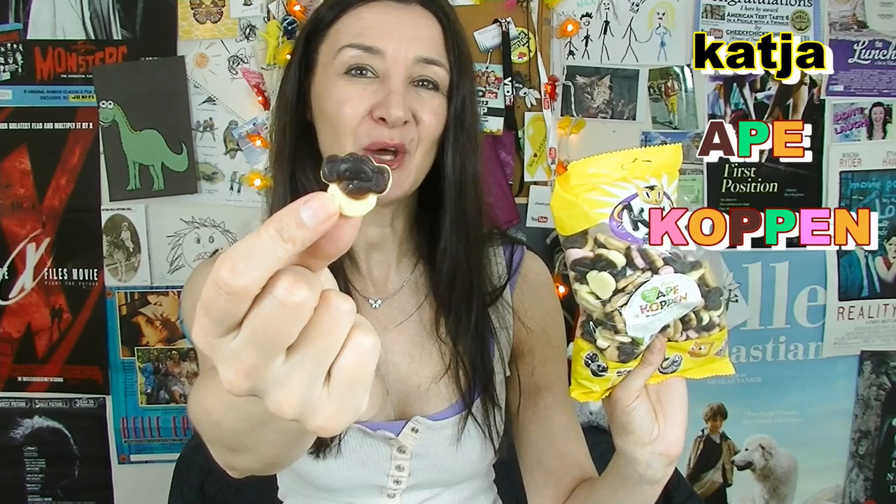Yellow. Now being yellow and this being an ape's head, I'm hoping this is going to be banana, because it really should be, shouldn't it? Is that banana? A little bit. I don't know — it hasn't got a really strong banana flavour to it.